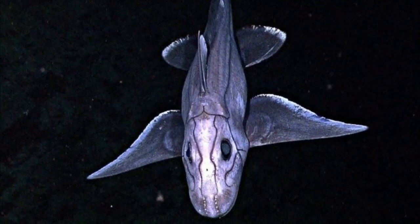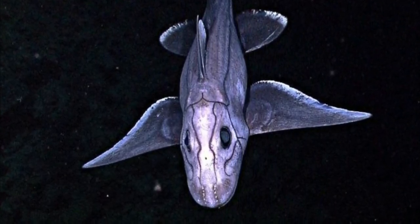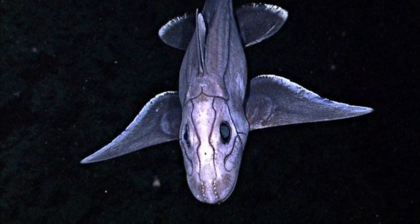Ghost shark. Ghost sharks are not actually sharks, but specialist deep-water fish that have the slowest evolving genome of all known vertebrates, with a ghost-like appearance.